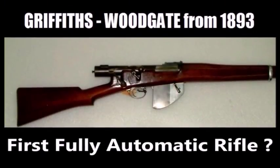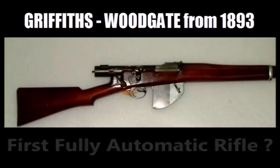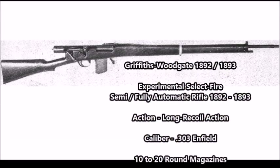Today I just came across an article on what could be the first fully automatic rifle ever designed. This weapon is called the Griffith and Woodgate rifle — a prototype or experimental fully automatic rifle designed in the UK in the year 1892. It was designed by two men: a British officer by the name of Herbert Ferdinand Woodgate and a British engineer by the name of William Griffith.